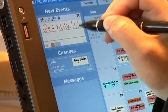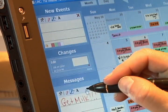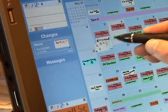Other families use color to highlight important events or different types of activities. A message area allows you to leave notes or reminders that aren't necessarily associated with a date. Notes can easily move between the message area and calendar.